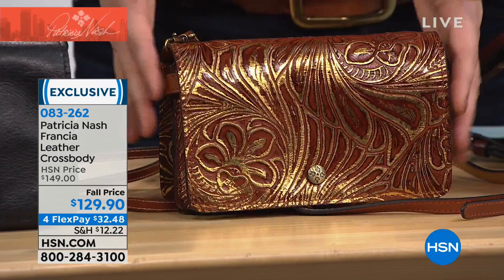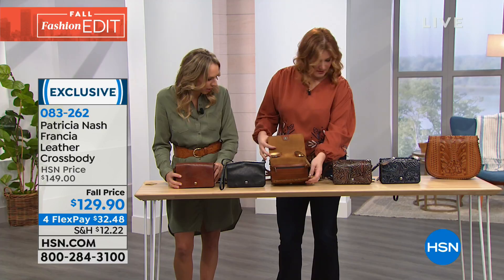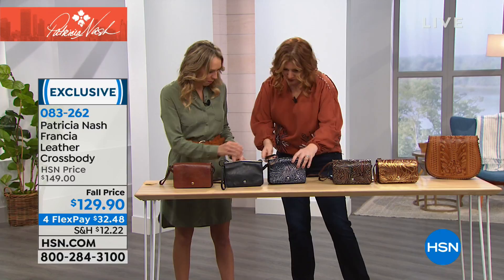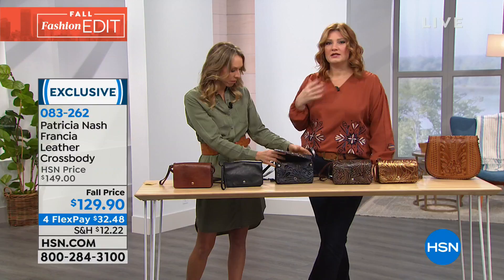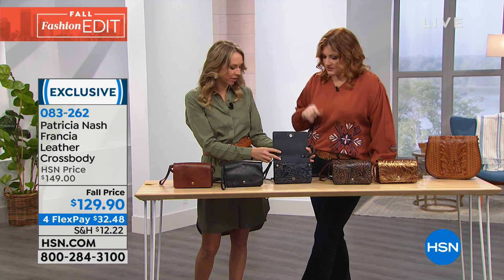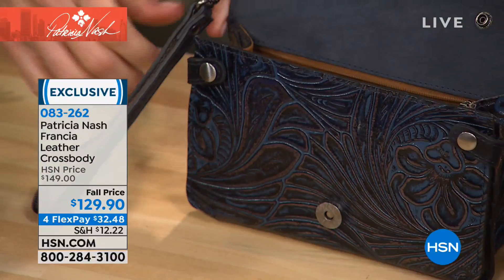Patricia always thinks not only does it have to be beautiful and well made, but it also has to be functional and wearable in different ways. Opening the blue one: it has a crossbody adjustable strap and a pocket on the back for quick access — hotel cards, keys, lip balm. When you remove the strap it becomes a little clutch or wristlet. That wristlet strap is even removable, so you have it as a true clutch.